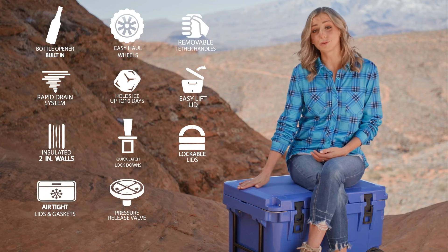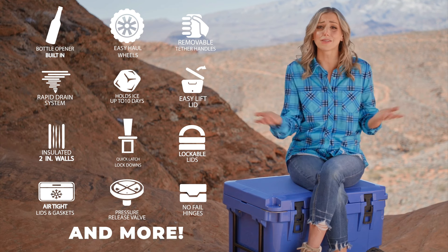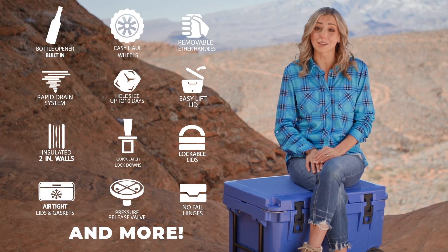All those little things on blue coolers certainly feel like big things to me. So don't wait till you're a thousand miles away from civilization before you realize how important the little things really are. Grab yourself a blue cooler and experience the big difference today.